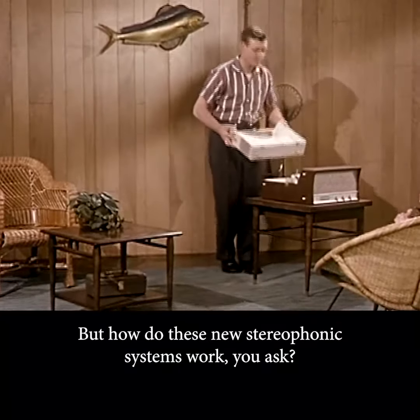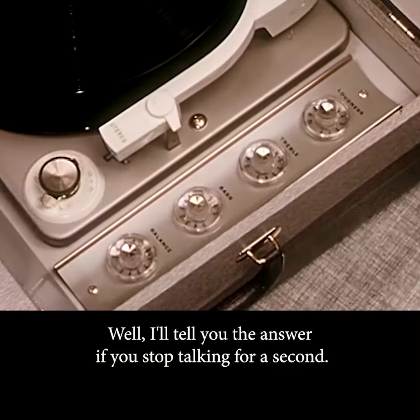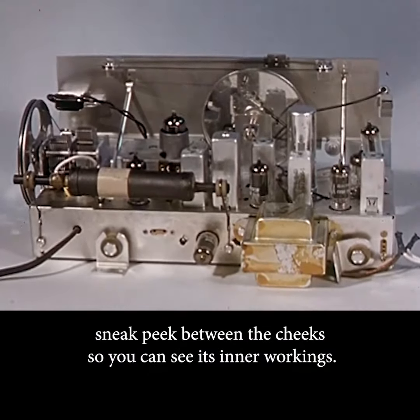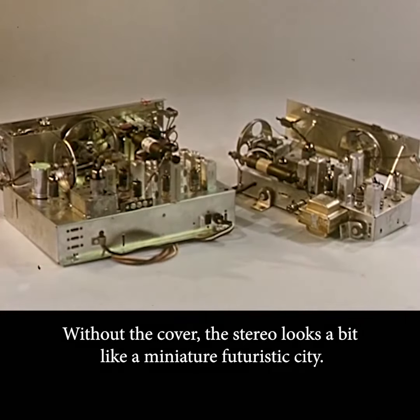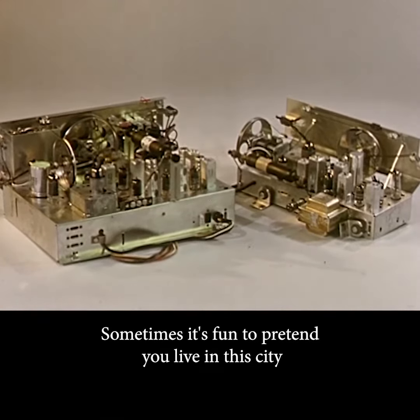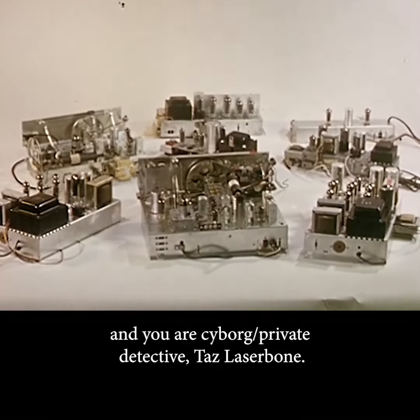But how do these new stereophonic systems work, you ask? Well, I'll tell you the answer if you stop talking for a second. Here is an exclusive sneak peek between the cheeks, so you can see its inner workings. Without the cover, the Stereo looks a bit like a miniature futuristic city. Sometimes it's fun to pretend you live in this city, and you are cyborg-slash-private-detective Taz Laserbone.